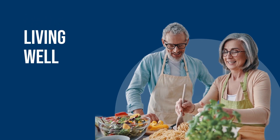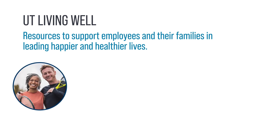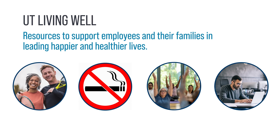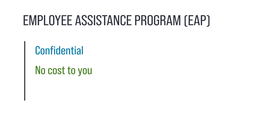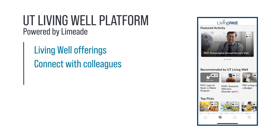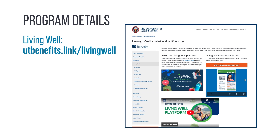The UT System Living Well program offers resources to support employees and their families in leading happier and healthier lives. UT Select members can take advantage of several Living Well options throughout the year, like seasonal wellness challenges, tobacco cessation resources, discounted fitness programs, and digital self-paced behavioral health courses. UT Living Well includes the Employee Assistance Program (EAP), a confidential service available through your institution at no cost to help manage personal and professional challenges. Sign up for the UT Living Well platform powered by LimeAid to stay on top of wellness offerings, connect with colleagues, and find personalized activities to meet your wellness goals — available via browser and the LimeAid One app. Learn more at utbenefits.link/livingwell.